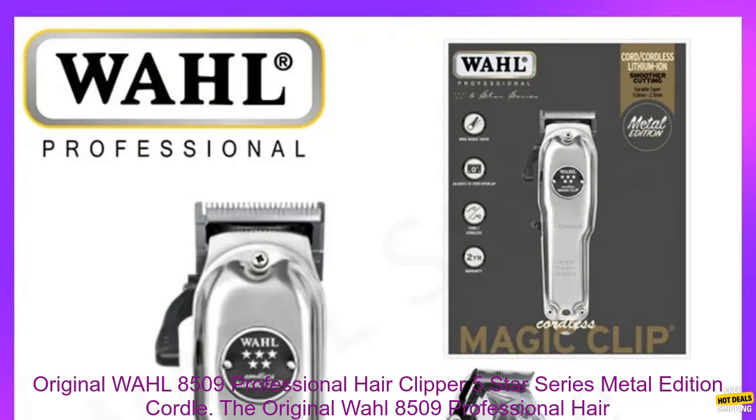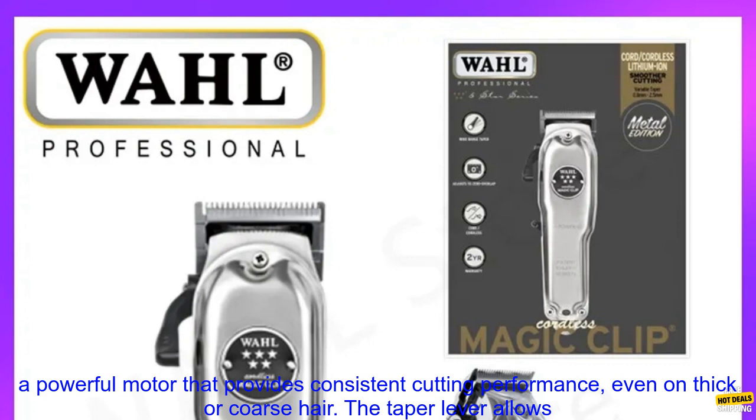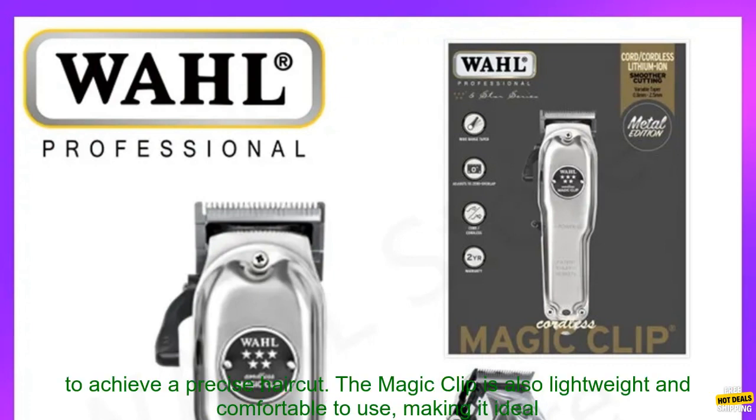The Original Wahl 8509 Professional Hair Clipper 5 Star Series Metal Edition is a high-quality cordless hair clipper perfect for both home and professional use. It features a powerful motor that provides consistent cutting performance, even on thick or coarse hair.